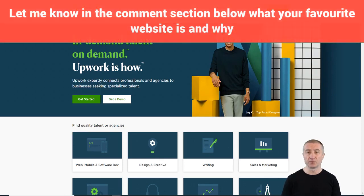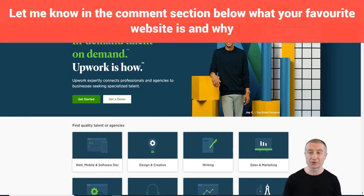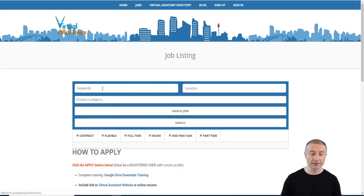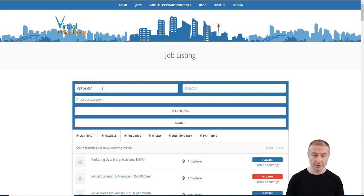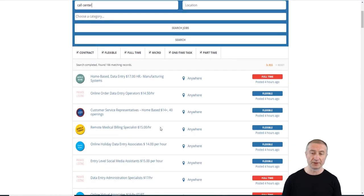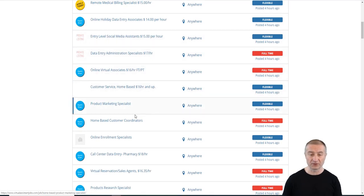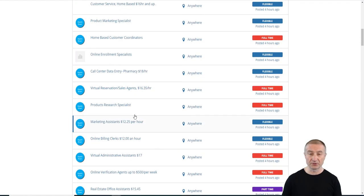There's also Upwork.com, one of the most popular freelance sites, where you can get started with whatever you're skilled at. VirtualAssistantJobs.com is another option if you're interested in virtual assistant work. Searching for call center roles, I found 166 matching records paying $14.50 to $17 per hour with flexible arrangements. There are a lot of opportunities to make extra money online or work from the comfort of your home.